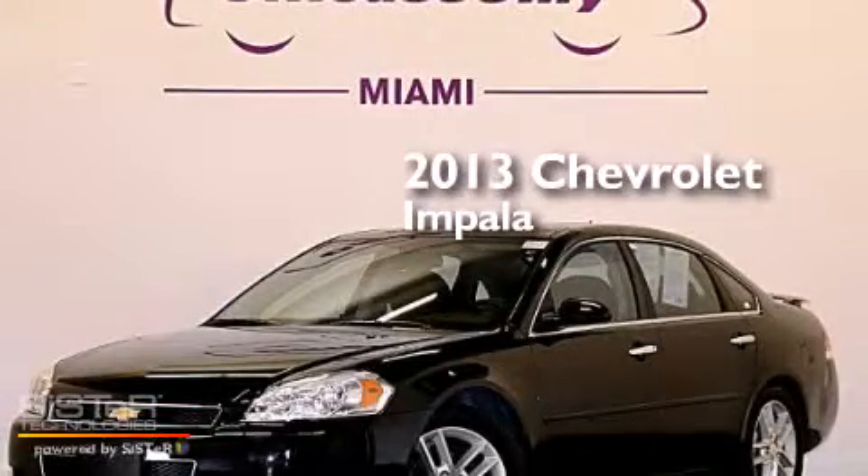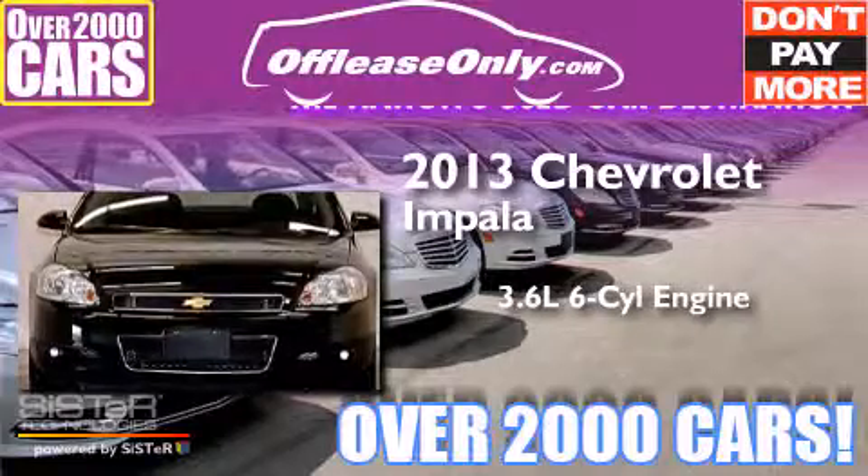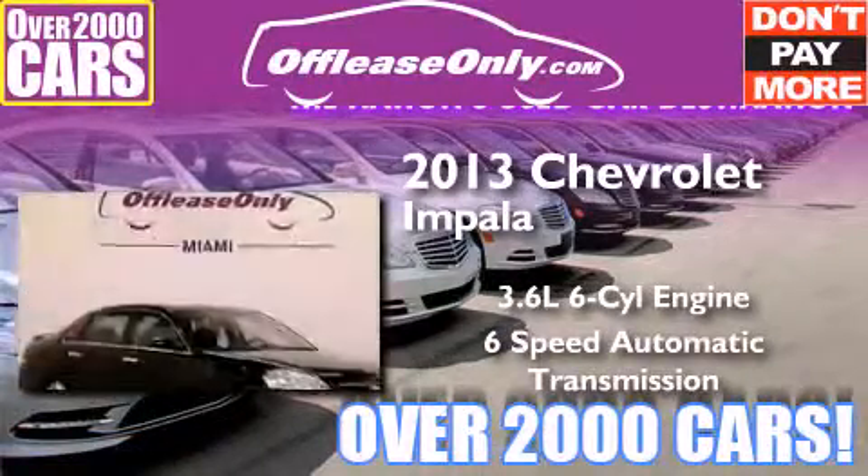This is a 2013 Chevrolet Impala. It has a 3.6 liter 6-cylinder engine and a 6-speed automatic transmission. Plus, having just come off lease, this Chevrolet is in like new condition.